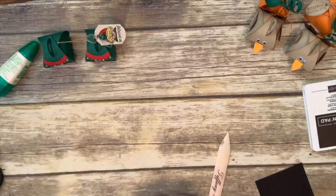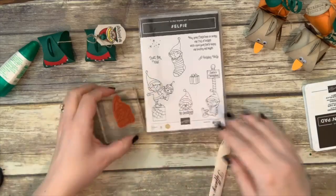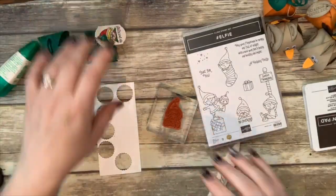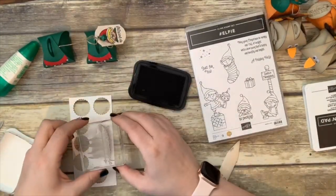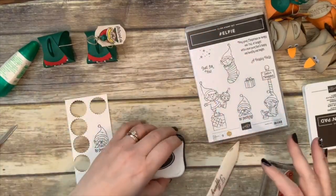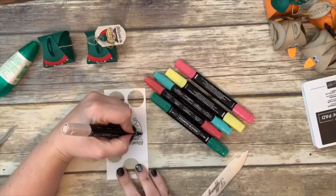I have this little elf on a block. I'll stamp him on a piece of whisper white and punch him out with the timeless tag punch. Stamping in memento because I'm going to color him with Stampin' Blends. His skin will be ivory — just color his skin — and then his little hat will be shaded spruce. Some of these images are really tiny so you have to be careful.